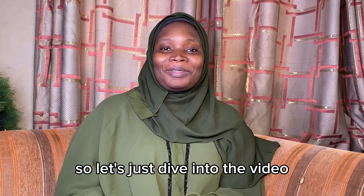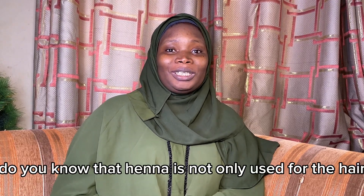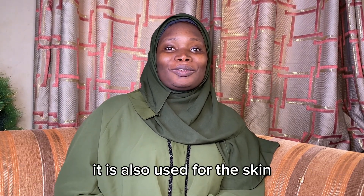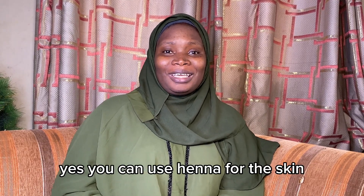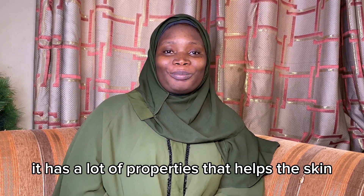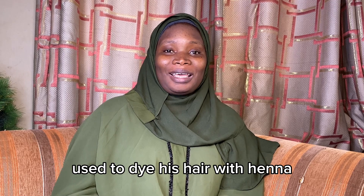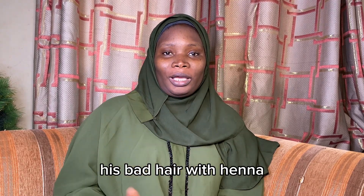Let's dive into the video. The first thing I want to share with you is henna. Do you know that henna is not only used for the hair? It is also used for the skin. You can use henna for the skin — it reduces signs of aging, it reduces wrinkles, it has a lot of properties that help the skin. The Prophet Muhammad (sallallahu alayhi wasalam) used to dye his hair with henna, and Abu Bakr Siddiq also used to do the same.